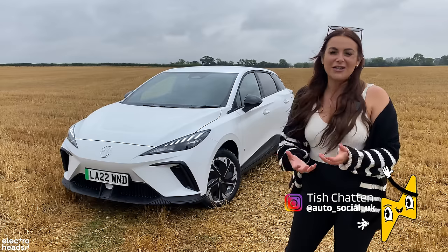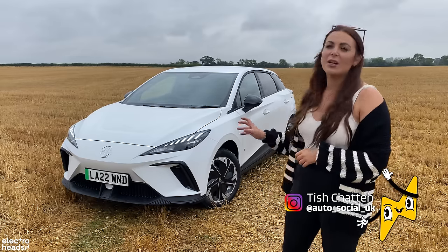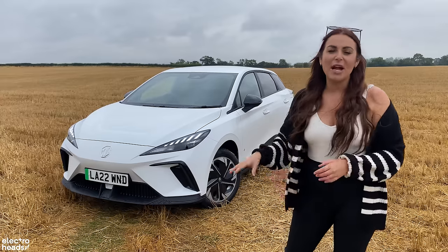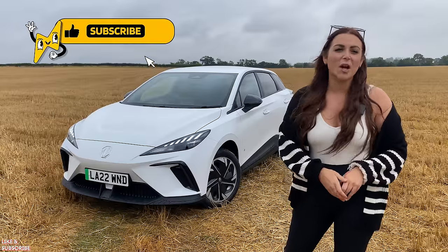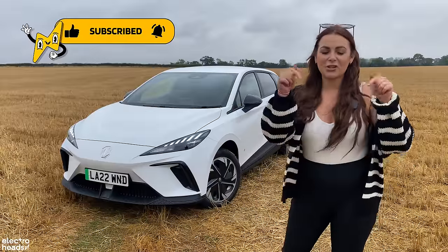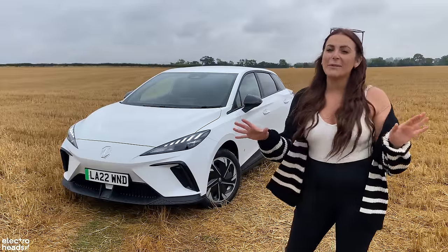Hello, Electroheads. I'm Tish, and welcome back to the channel. In today's video, we're going to be taking a closer look at the MG4, telling you everything you need to know about this new electric car. If that sounds good, then please stay tuned. And if you do like electric car reviews and also everything electric from bikes to mobility, then make sure you hit the subscribe button to see more videos from me and all the team at Electroheads.